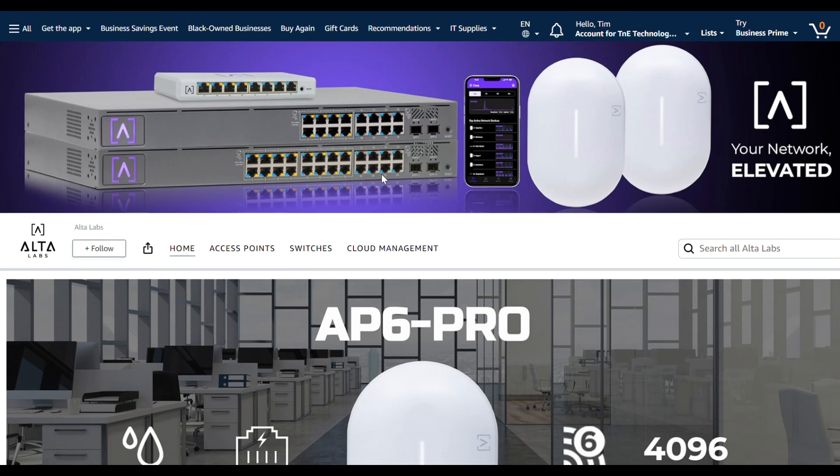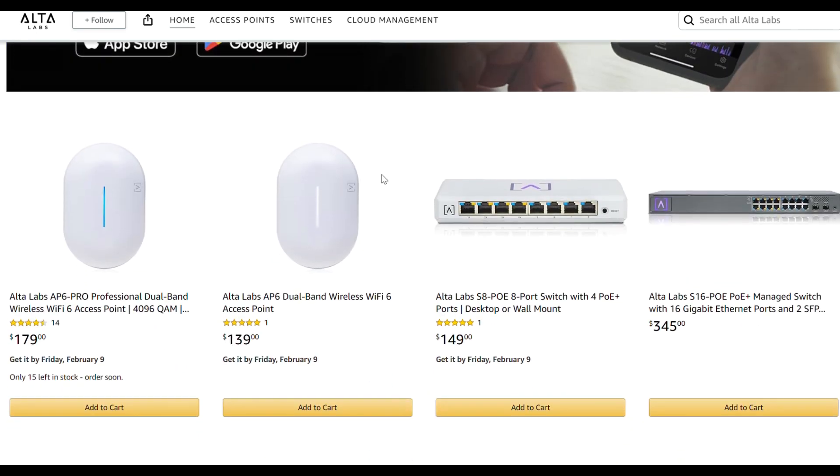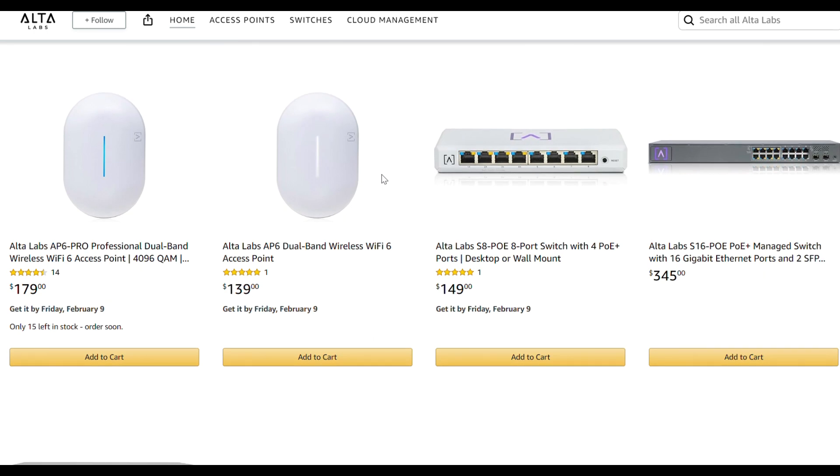Another area they've spent time thinking about is pricing and accessibility. You can find their full lineup on Amazon and have products ordered and shipped to your door in just a few clicks. They have a nice store page that gives a tidbit about cloud management and the products they offer. There are two access points — both Wi-Fi 6, but the AP6 Pro has the faster Qualcomm chipset giving you that Wi-Fi 7-like performance. It is also IP54 rated, meaning it can handle outdoor elements and moisture to a certain extent, whereas the standard model does not have that.